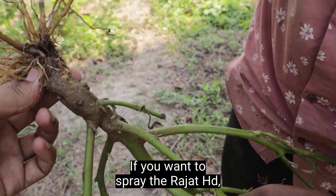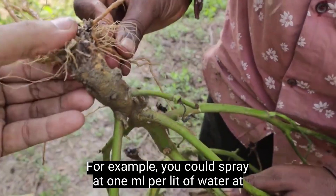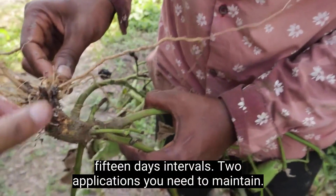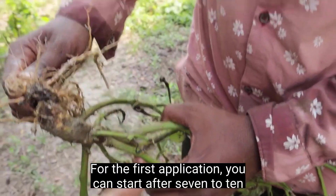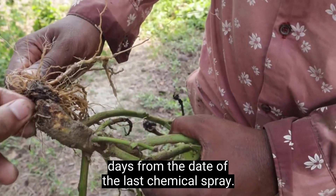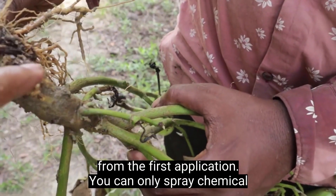If you want to spray Rajat HD, you must maintain a strict schedule to get the best results. Spray at 1 ml per liter of water at 15-day intervals. For the first application, start after 7 to 10 days from the date of the last chemical spray. For the second application, start after 15 days from the first application.